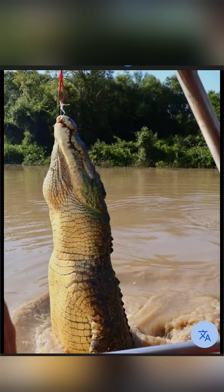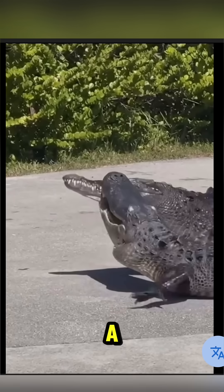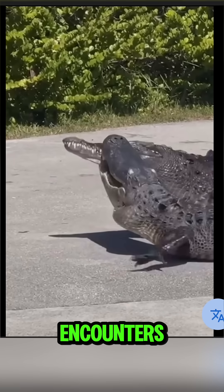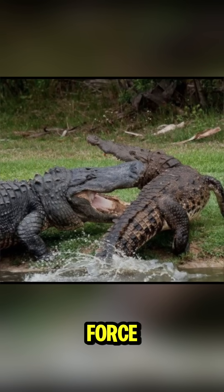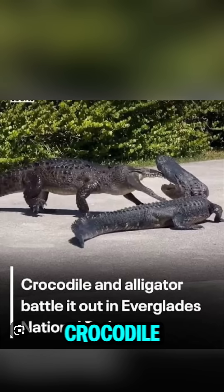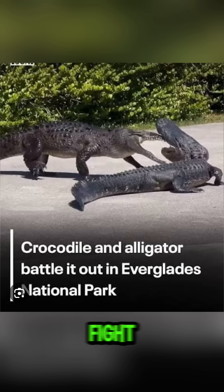Now the big question: who wins in a fight? If this is an American alligator versus a saltwater crocodile, the crocodile wins the majority of encounters. Based on size, bite force, and aggression, a saltwater crocodile would likely win around 7 out of 10 times. The crocodile is more territorial, more explosive, and more willing to finish the fight.